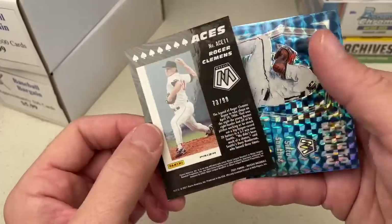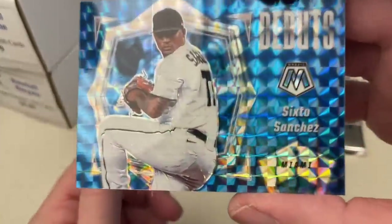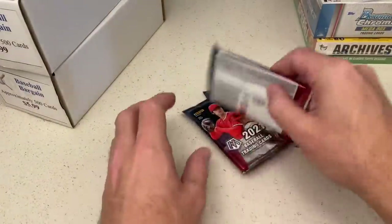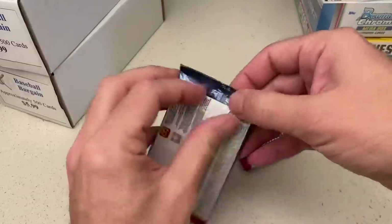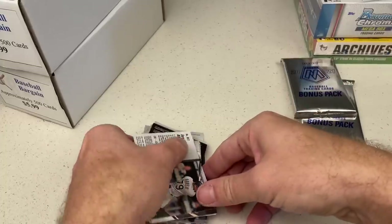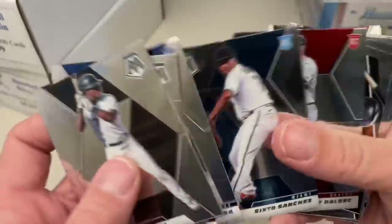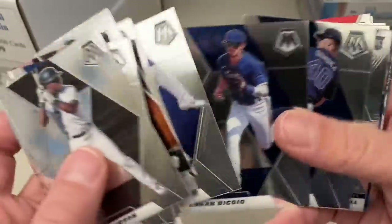The Aces insert set — it is numbered out of 99. And we have a Sixto Sanchez Debut Blue, which is not numbered. Let's check the remaining packs. Probably after this we'll go to the Bowman Chrome box. I've got an archives box as well, and then these mystery boxes from Big League — about 1,000 cards. I've got a conundrum because I'm shipping all this stuff back to myself. If the cards are just junk wax, I'm probably going to leave them at the card show on a table for somebody to take for free.